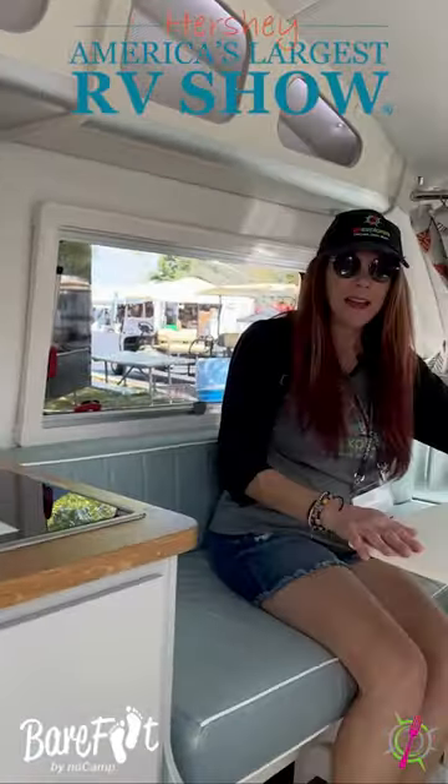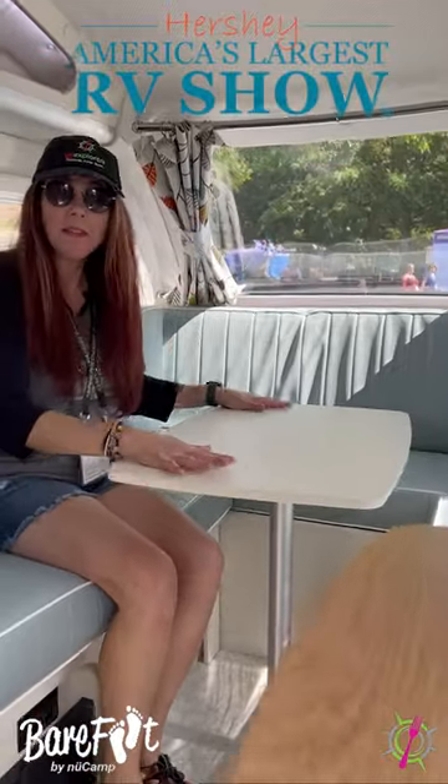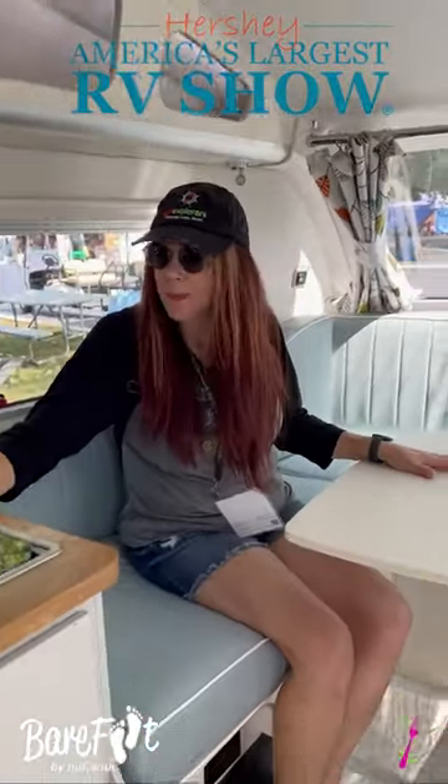Oh, look at this. This is your banquette. And look at it, it has a spinny table. And this is your bed. This is where you make your food.